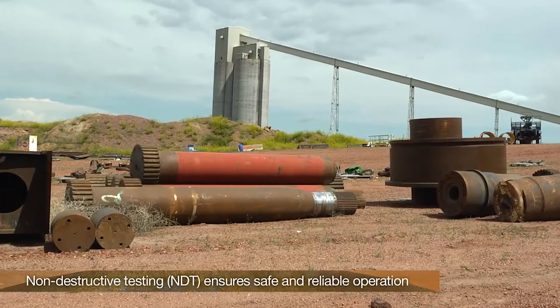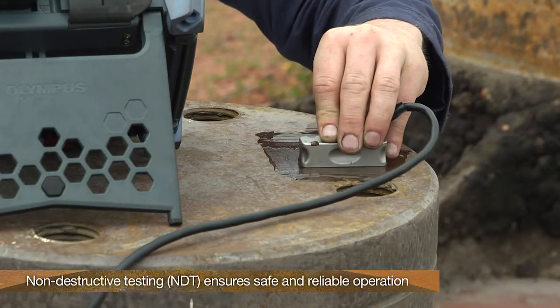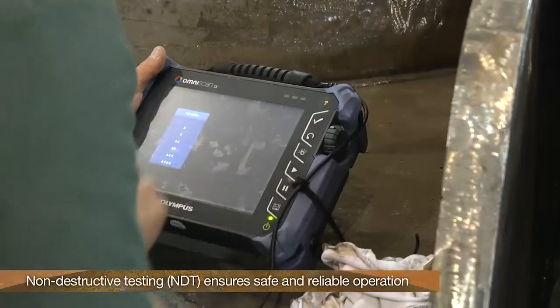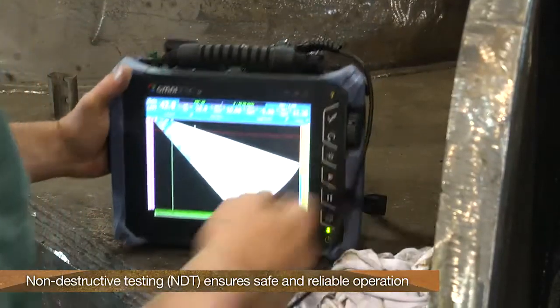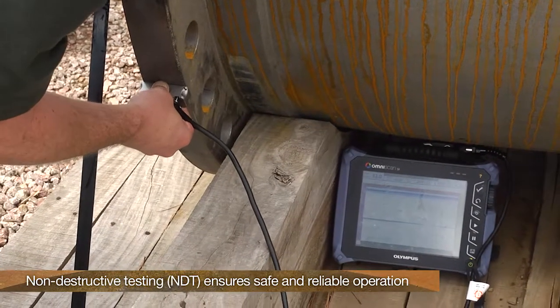Mining companies worldwide, like most industries, utilize non-destructive testing techniques and instruments to ensure safe and reliable operation of their equipment. Many hire outside testing services, but many perform the inspections with their own personnel.